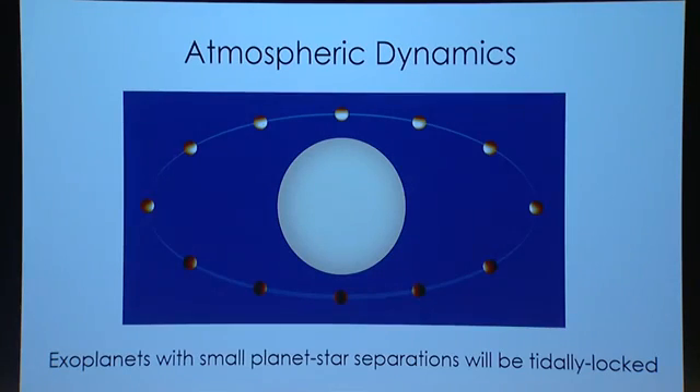Like our moon that shows the same face to Earth at all times, a tidally locked planet will have one permanent day side being heated by the star and one night side always in darkness. You might think one side would be too hot and the other so cold that greenhouse gases would condense out. But studies and numerical simulations have shown that as long as the planet's atmosphere is as massive as Mars' atmosphere, atmospheric circulation will set up and transfer energy around the planet, keeping it basically habitable.